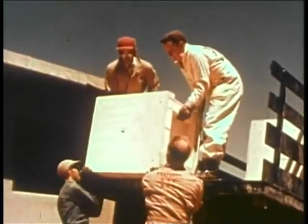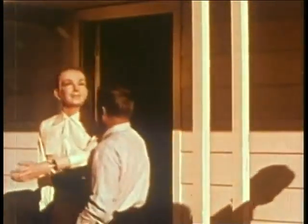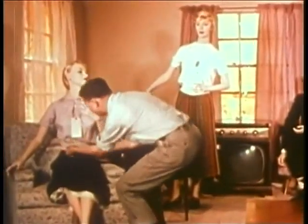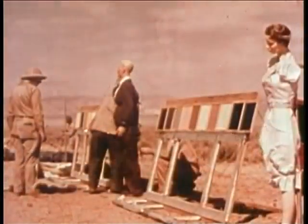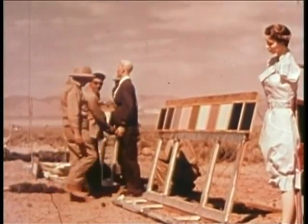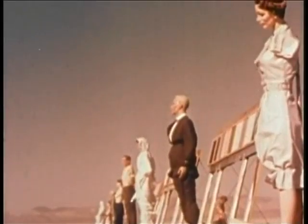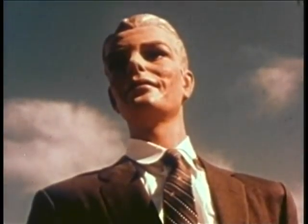Through the cooperation of the furniture and appliance industries, household furnishings were installed in the houses. Mannequin families were supplied by private industry. Interior home furnishings, also donated by industry, were complete in every detail. Textiles and synthetic fabrics were also to be tested. Rows of mannequins are set up in the open, facing the blast, and each item of clothing and each color has been carefully selected.